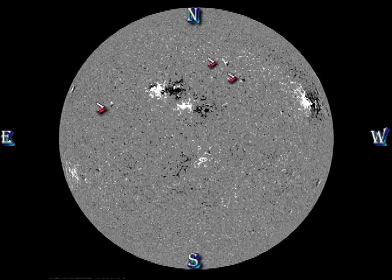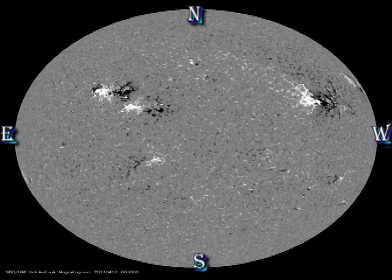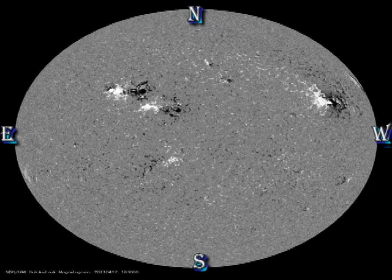In the magnetic movie, look at the development of these three small bipolar regions. Many such regions appear and disappear — only a small fraction of them actually ever develop spots, and only a fraction of those become major sunspot regions. But if a new region is going to develop, this is how they first appear, so it's worth keeping an eye on these over the next few days.